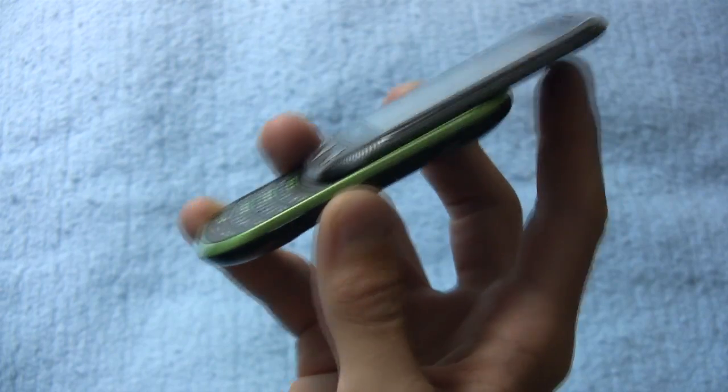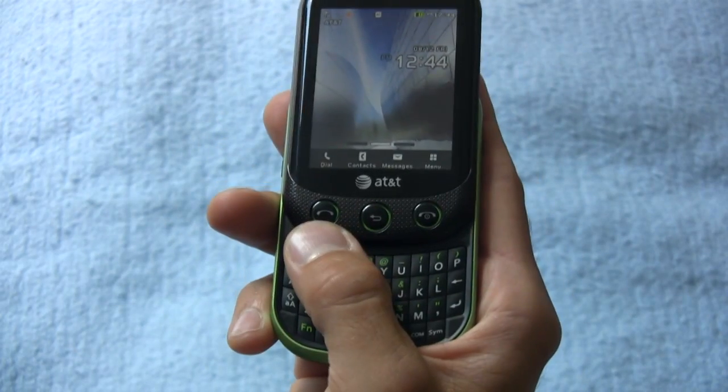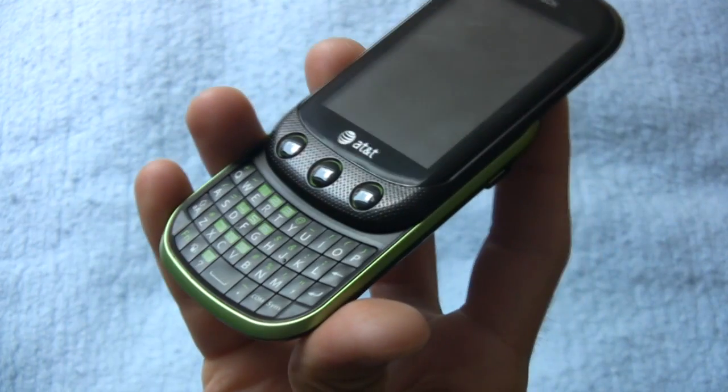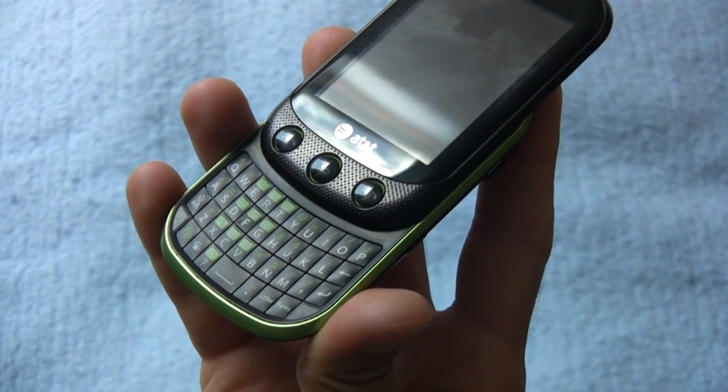Connectivity is also fairly limited. We just have a USB terminal and there's no 3.5 millimeter headphone jack. We do have a camera button, a lock button, and physical call, back, and end buttons on the phone's facade.